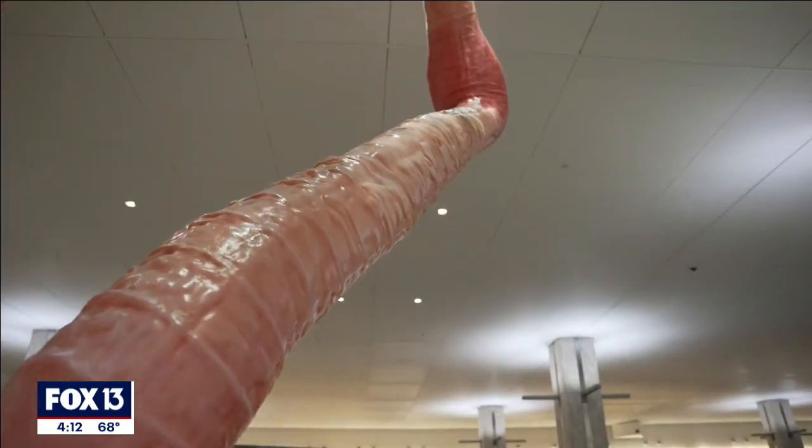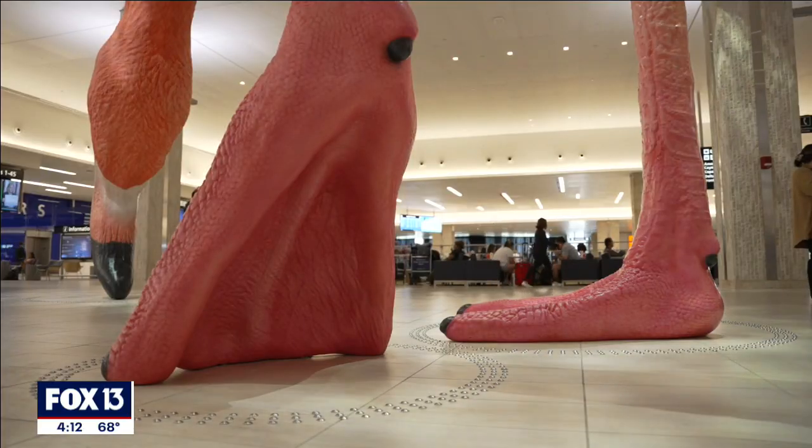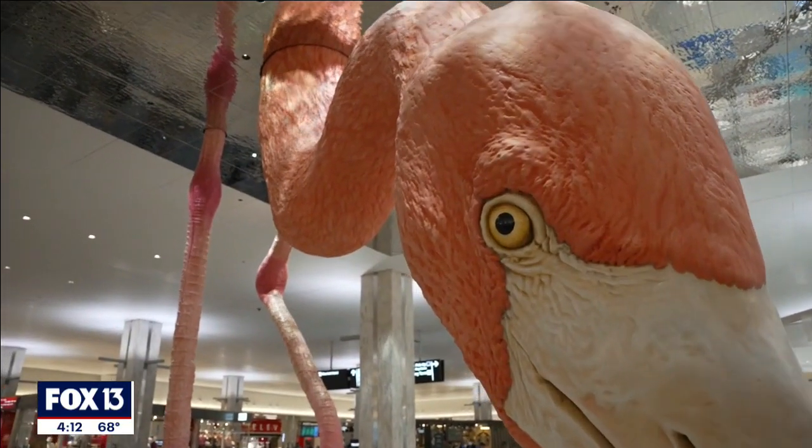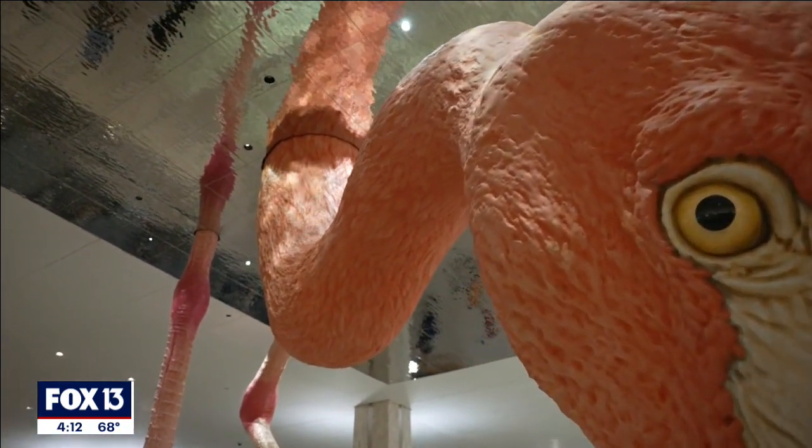This piece of artwork is iconic. People across the world are already talking about it. How did we end up with a flamingo in the middle of the main terminal at Tampa International Airport?